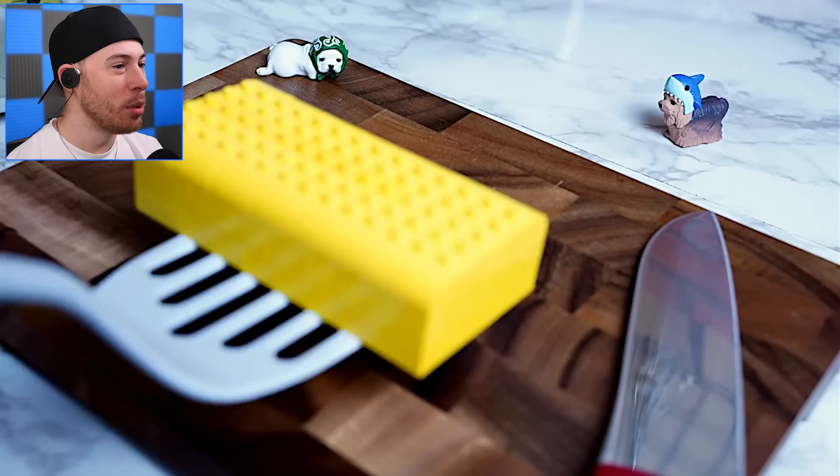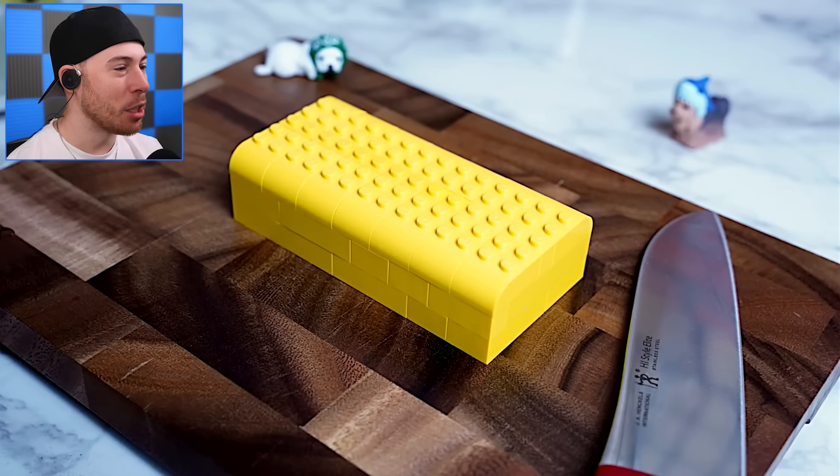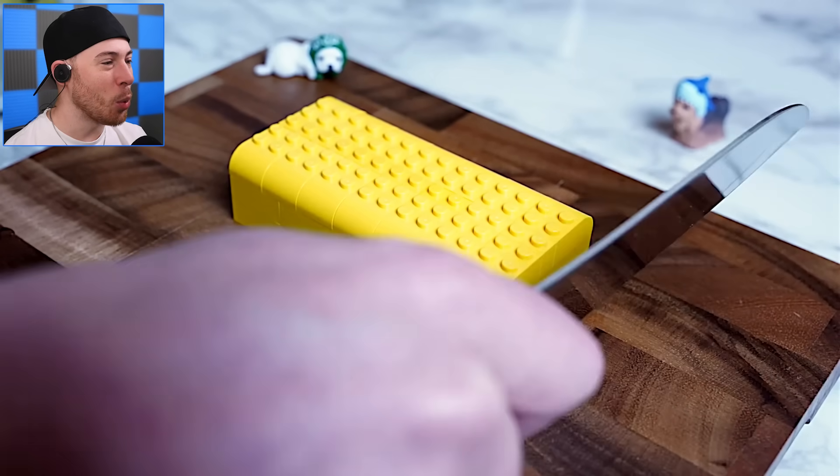Hello Mr. Doggos! We gotta slice this bad boy up. I'm not even sure what this is — like butter?